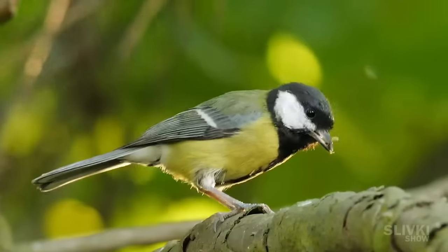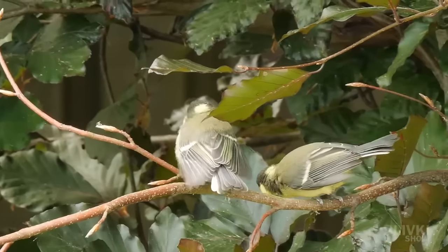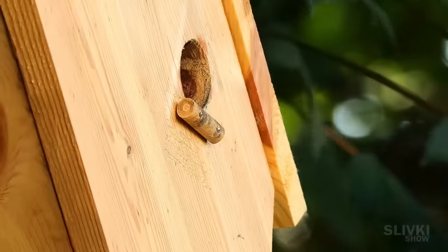It's a pity that I didn't manage to film them flying out of the nest from the outside. But I will try to improve the birdhouse, add an outdoor camera, and make another attempt next year.